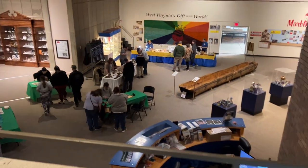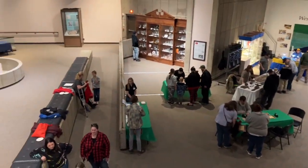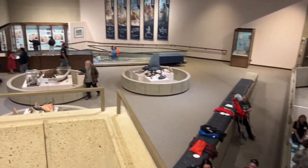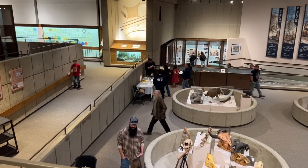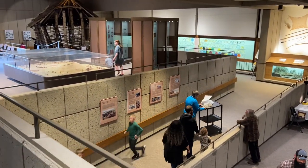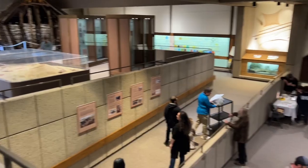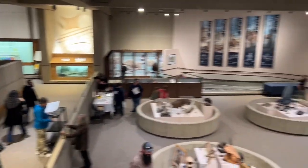We've been looking around the different Native American artifacts and sites. This place is starting to fill up — they're having a fossil day here. We brought our fossils up to get looked at. We're going to look at some stuff, maybe do some of these activities, and then talk to somebody and see what kind of fossils we've got.